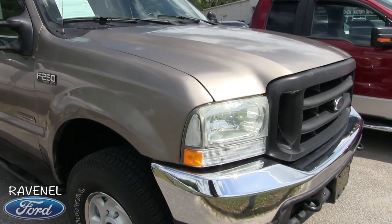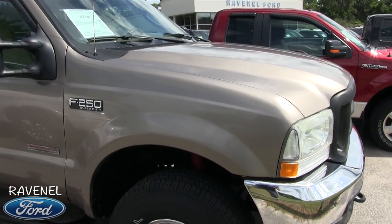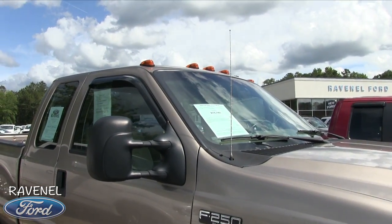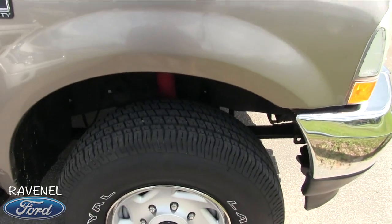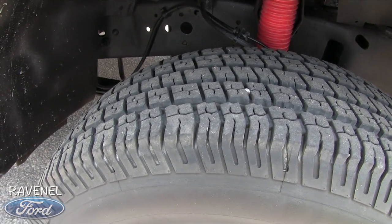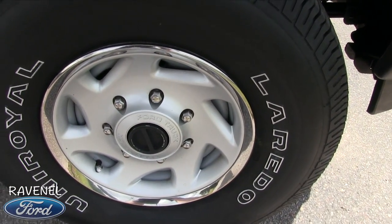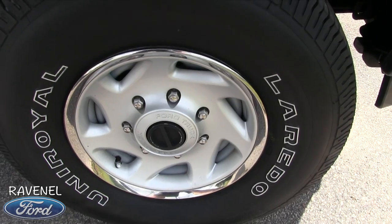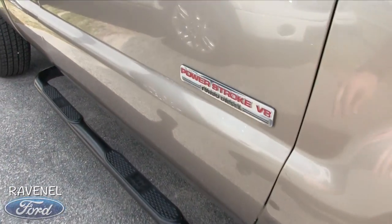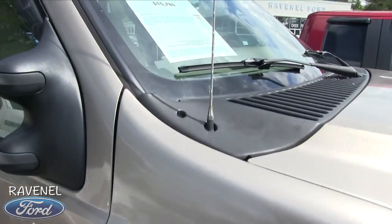The front end is looking good. If I see any major dents, scratches, or imperfections I'll point them out. Older vehicles can have a couple little things here and there, but one thing I can tell you is you've got brand new tires all the way around. Alloy wheels — those are 16-inch with a 285/75 series tire by Uniroyal. You've also got your running boards on the bottom.